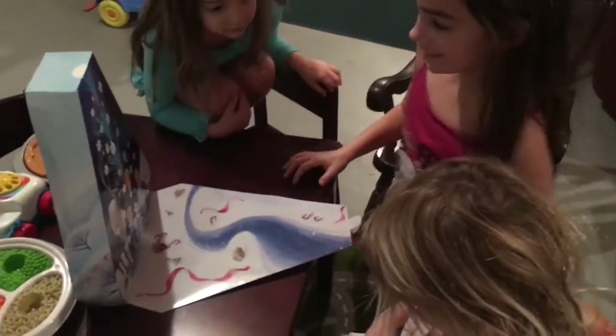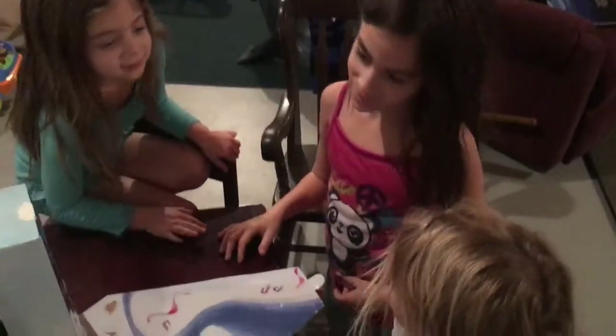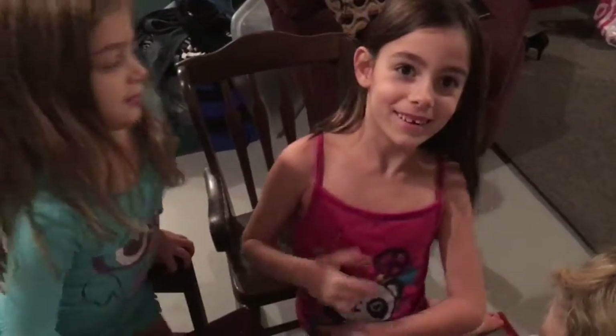We have the advent calendar out and it's nighttime, almost bedtime because we forgot. We had a busy day and we keep forgetting to do it. So today is day 3 and it's my turn, and it's Nikki's turn for our Olaf calendar. So I get to pick this one.